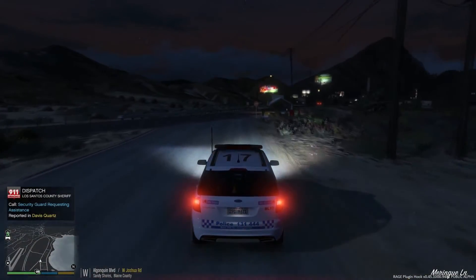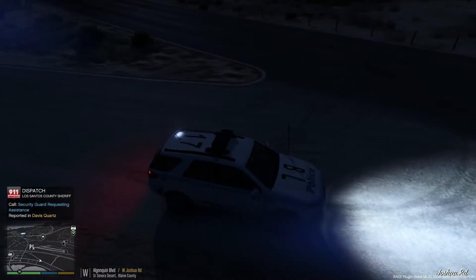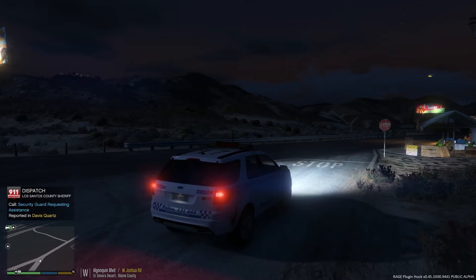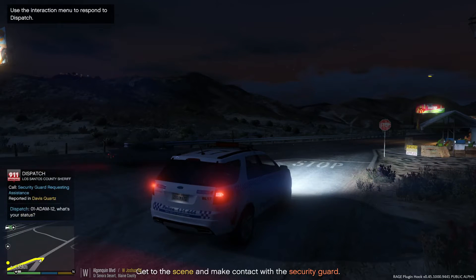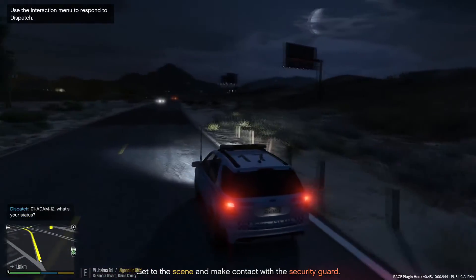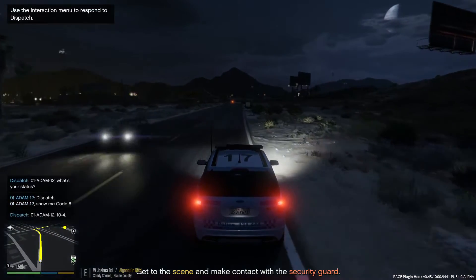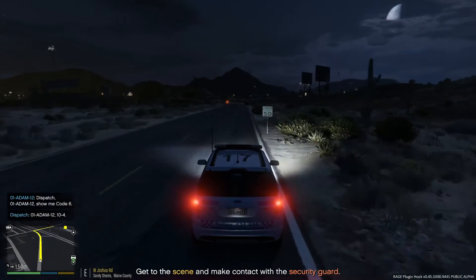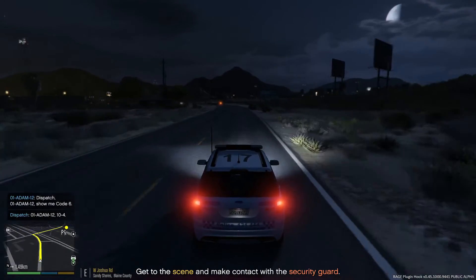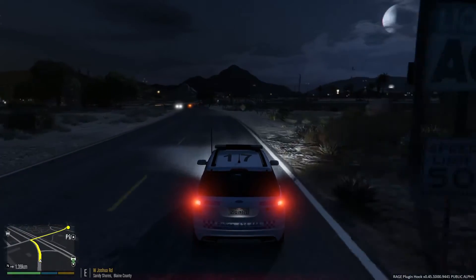Attention all units, we have security details requiring assistance in Davis Courts. We've got a security guard requesting assistance. Dispatch calling unit 1 Adam 12 - we may as well go and respond to that. Let's just let dispatch know that we're okay, then head over to where the security guard is requesting assistance and check out what he needs.